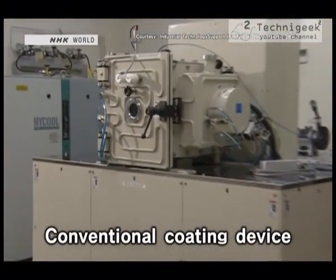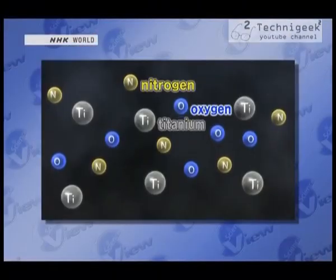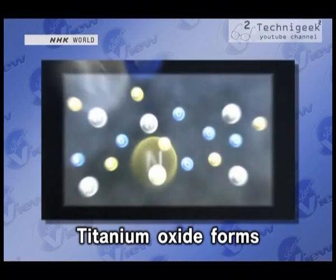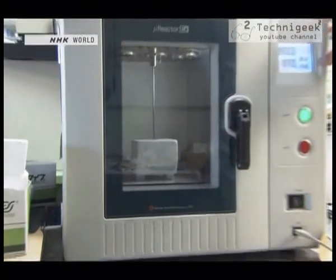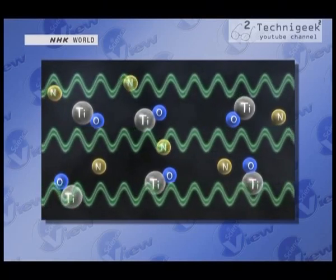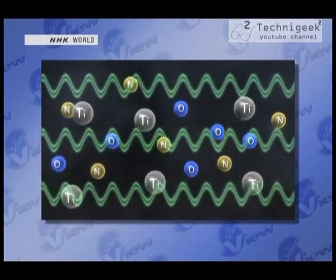The problem is that in order for titanium nitride to form, nitrogen atoms must bond to the titanium atoms. But oxygen atoms react so readily with titanium atoms that titanium oxide forms instead, so the process requires oxygen to be removed from the atmosphere first. When using microwaves, however, a strange phenomenon occurs: the oxygen atoms become more easily displaced from the oxide — chemically, that's called reduction. Under microwave bombardment, for some reason, oxygen atoms bound to titanium atoms break away, making it easy for titanium nitride to form.